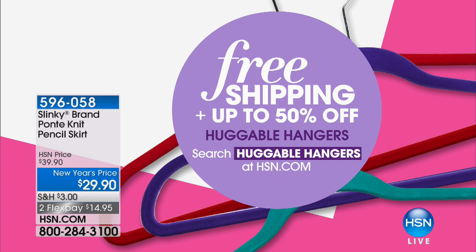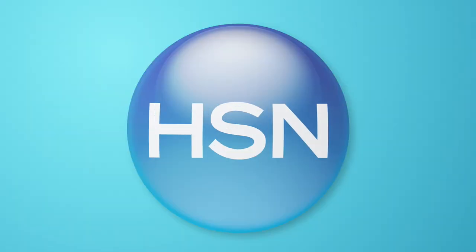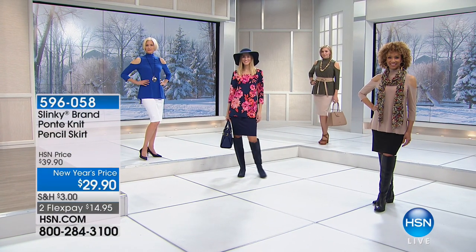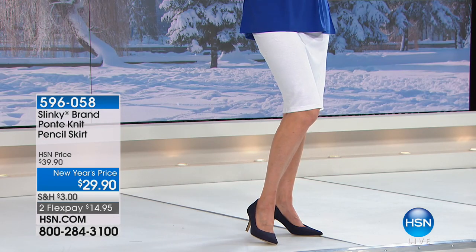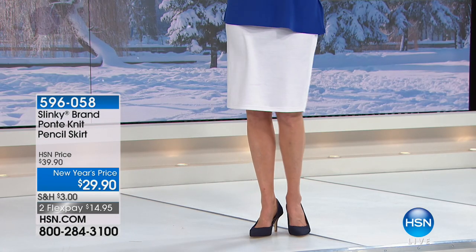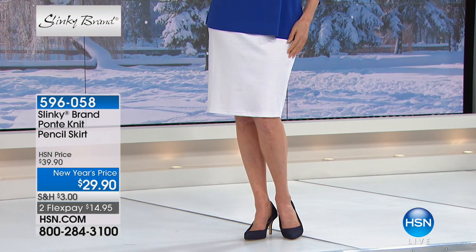Also throughout the day Joy Mangano has been with us — she's had a great Today's Special with free shipping and up to 50% off her Huggable Hangers. Jackie's clothes are on Huggable Hangers and they're jam-packed in my closet. They're the most brilliant invention when it comes to a hanger. Check that out on hsn.com. Now we've got to keep rolling because we have another new item with flex pay!